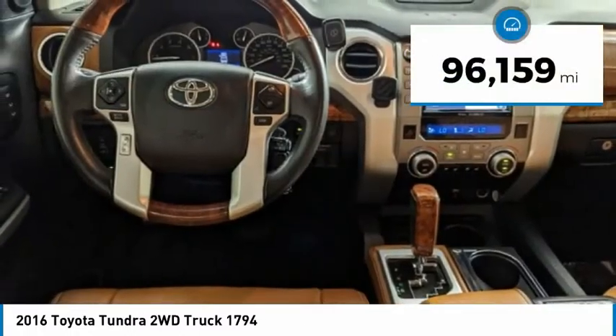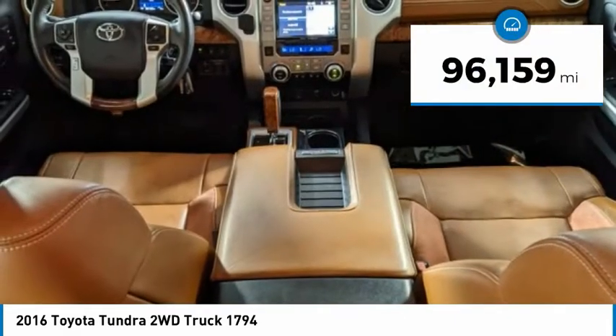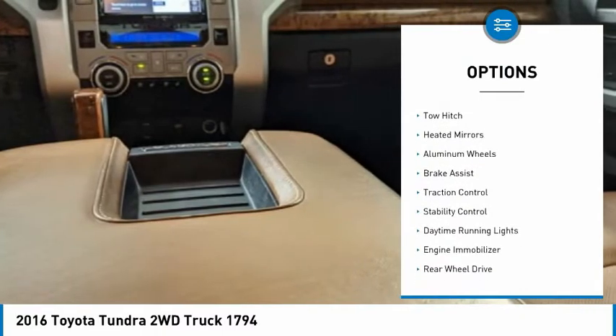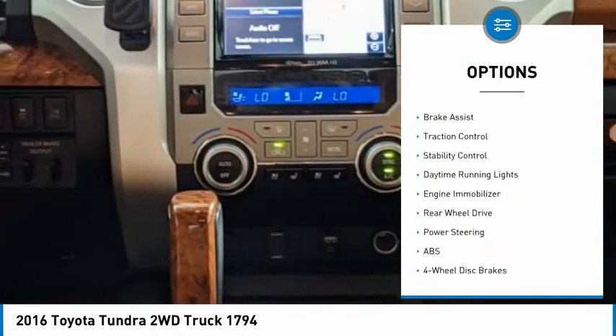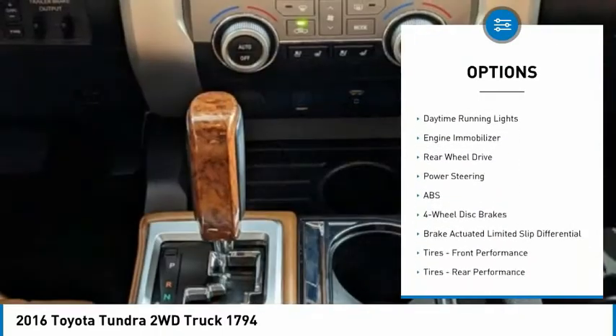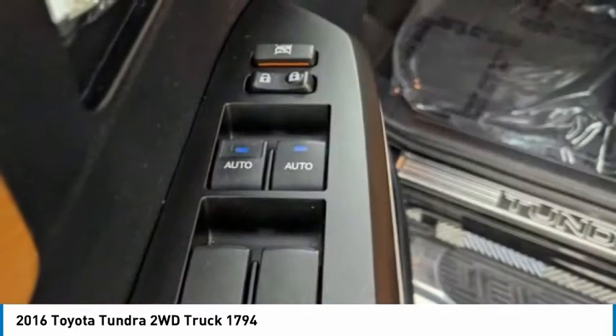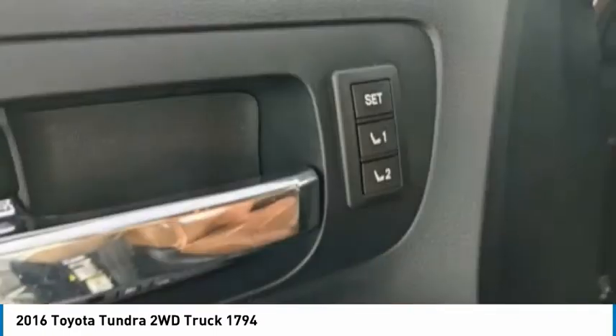This vehicle has less than 100,000 miles. Here are some of this vehicle's great options: tire pressure monitor, blind spot monitor, tow hitch, heated mirrors, aluminum wheels, brake assist, traction control, stability control, daytime running lights, and engine immobilizer.